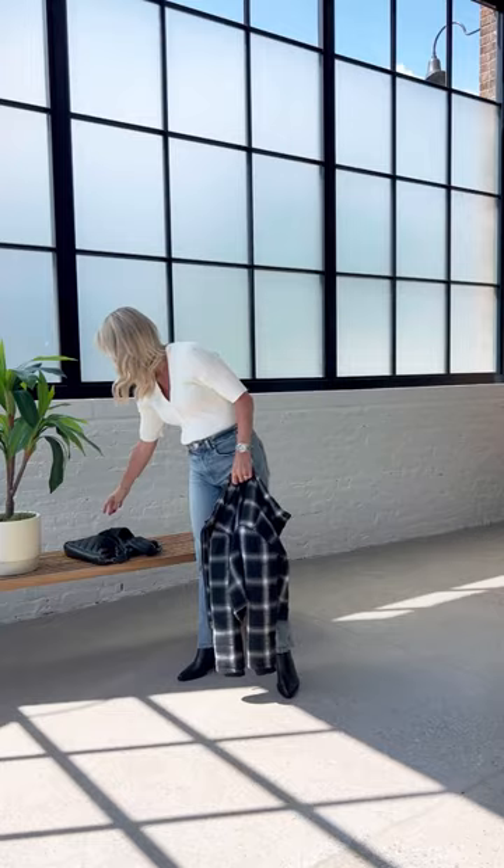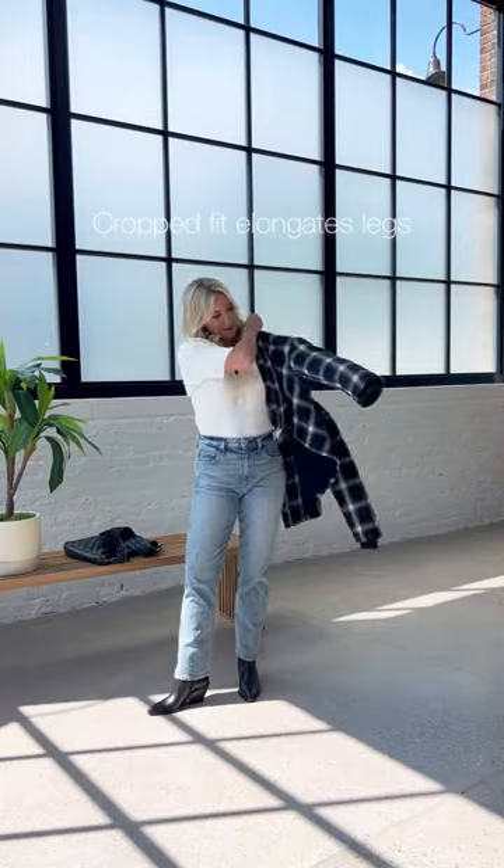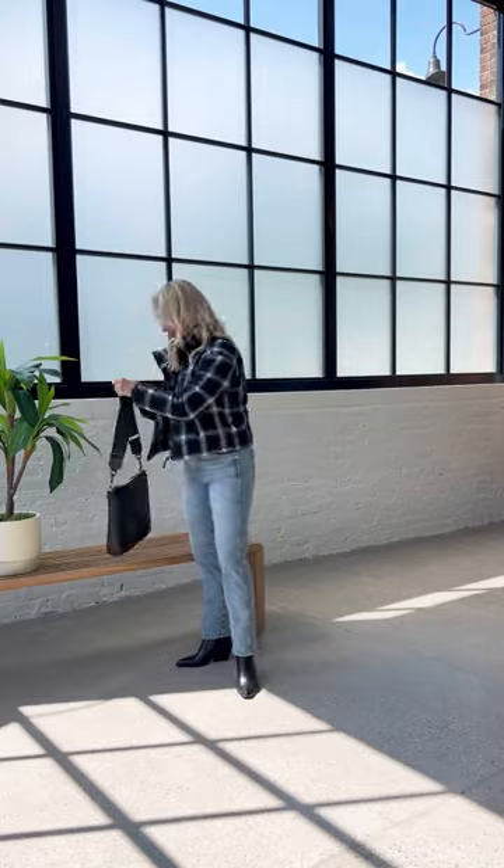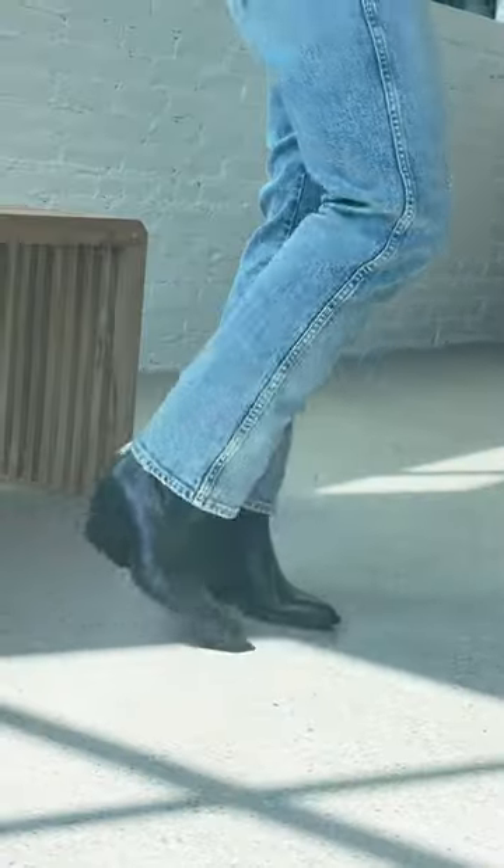First up, our top pick for petites. This cropped fit keeps proportions balanced and the graphic plaid draws the eye all the way up. Pair this back to a high-rise jean and a boot with a heel for super lengthening power.